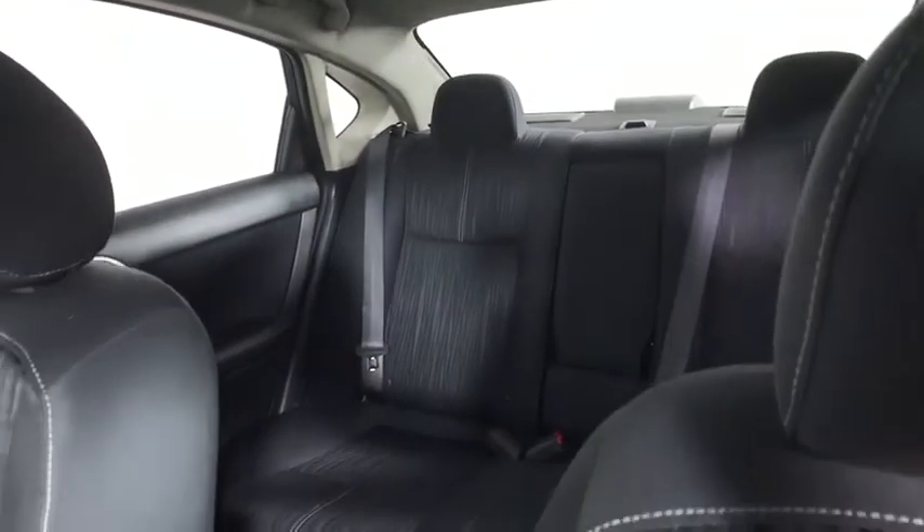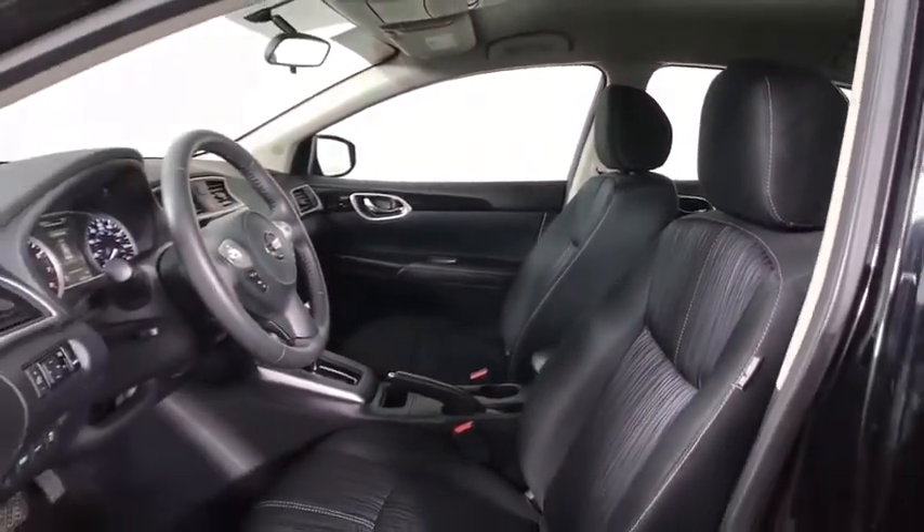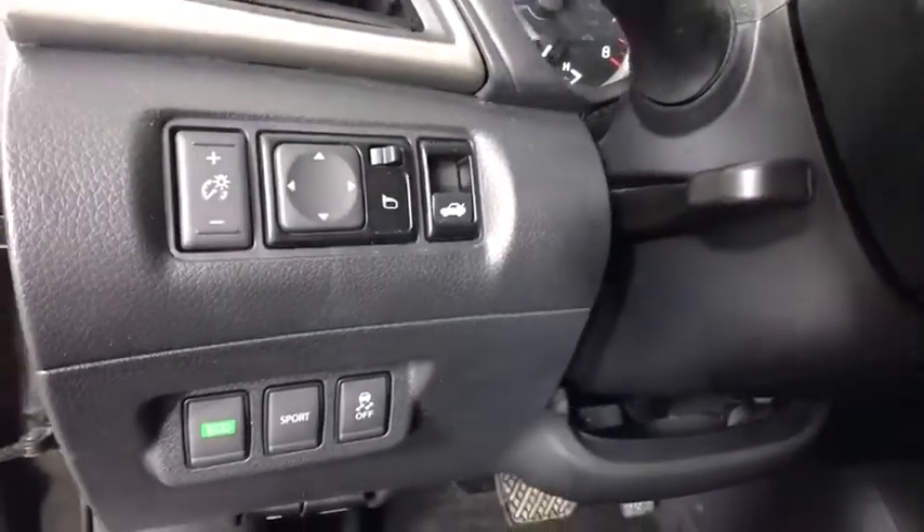Keyless start, cruise control, front-wheel drive, AM-FM stereo radio, rear defrost, trip computer, power door locks, power windows, bucket seats.